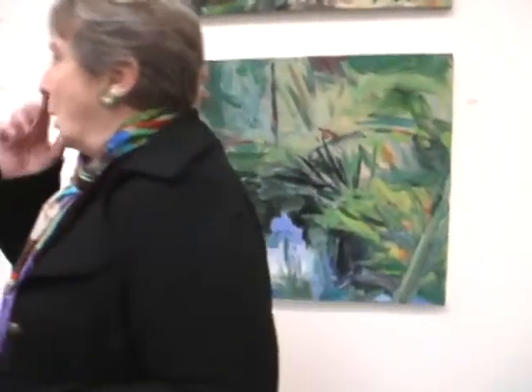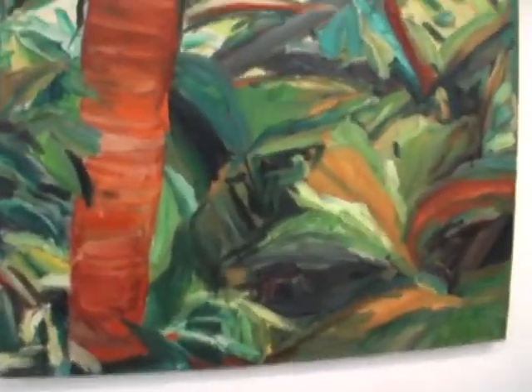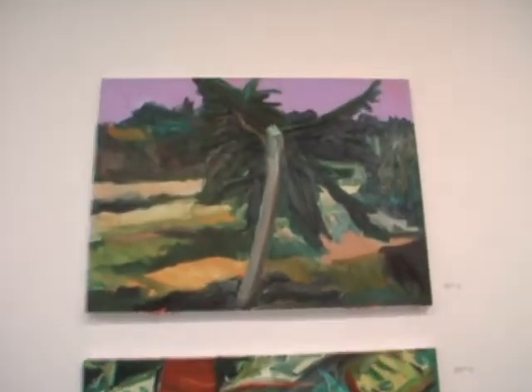There are several places where the Yaquina River and tide flats are just right next to the road. I tried to set a goal of at least a painting a month, and ended up doing two paintings a month.